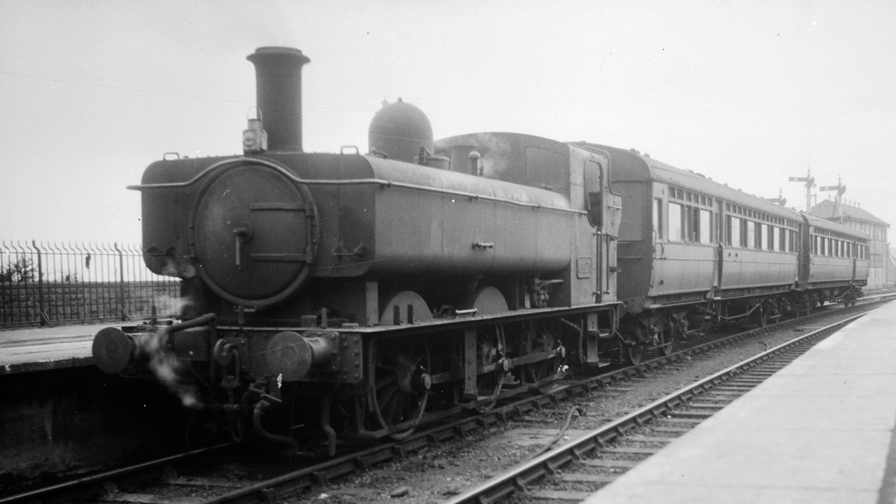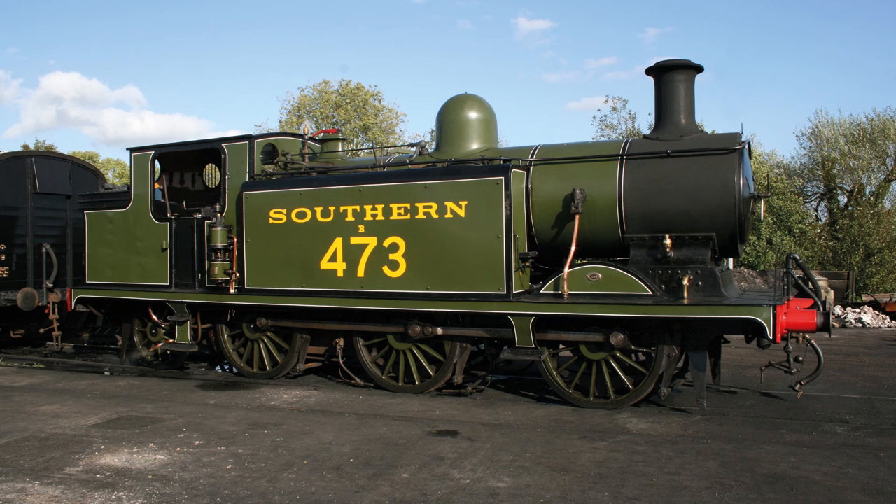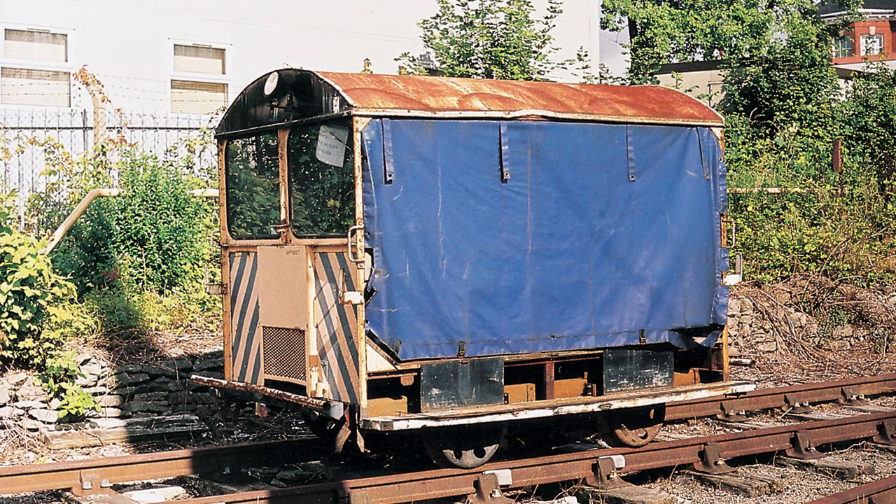The Great Western 64XX will also have a BR auto coach available in the coaching stock range. Also new is the E4 London Brighton South Coast 0-6-2 tank engine, as preserved on the Bluebell Railway, and the Wickham Type Class 27 trolley.